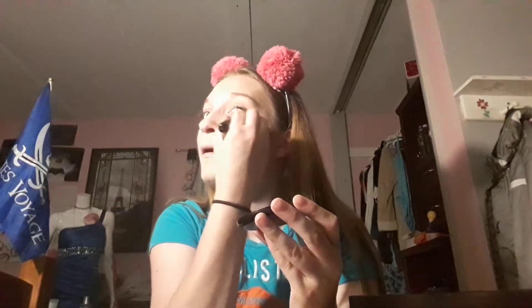It's not as orange under my eyes as it is on my actual face. I'm going to take my finger to blend it, then take the puff that it comes with and just go under my eyes.